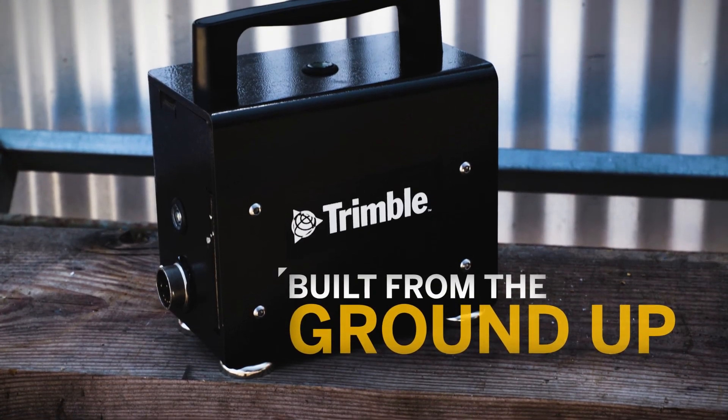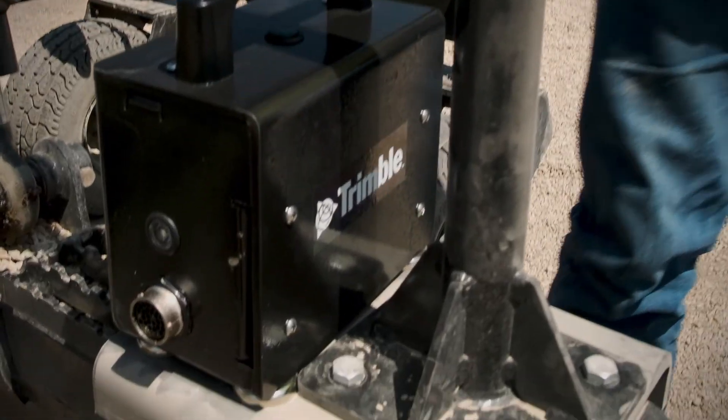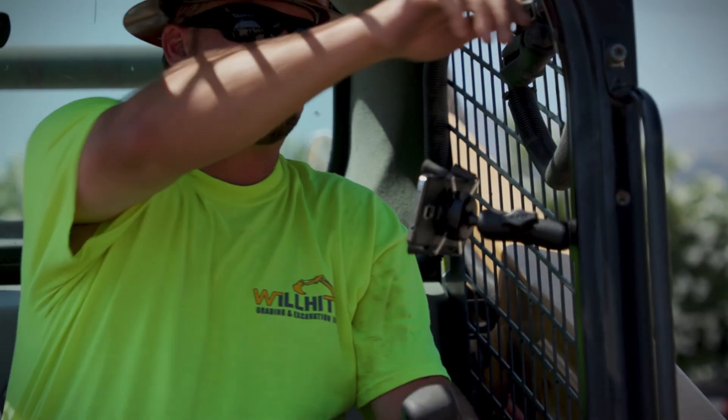Earthworks Go has been built from the ground up as a dedicated system to support the needs of smaller sites and projects. With simple setup and installation, Earthworks Go is the perfect solution for today's local contractor.